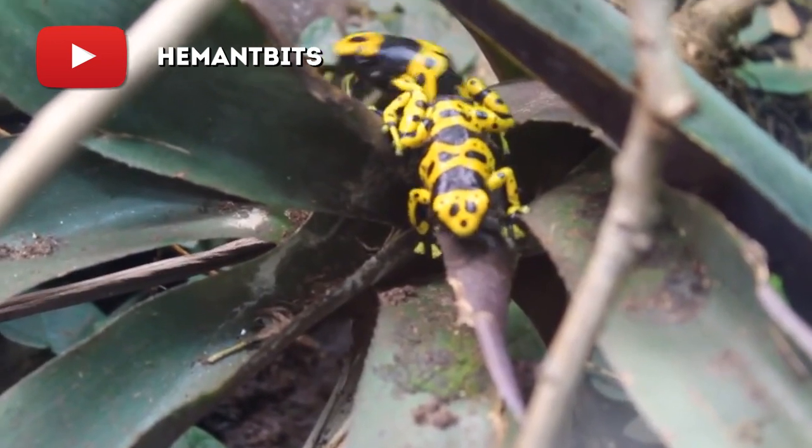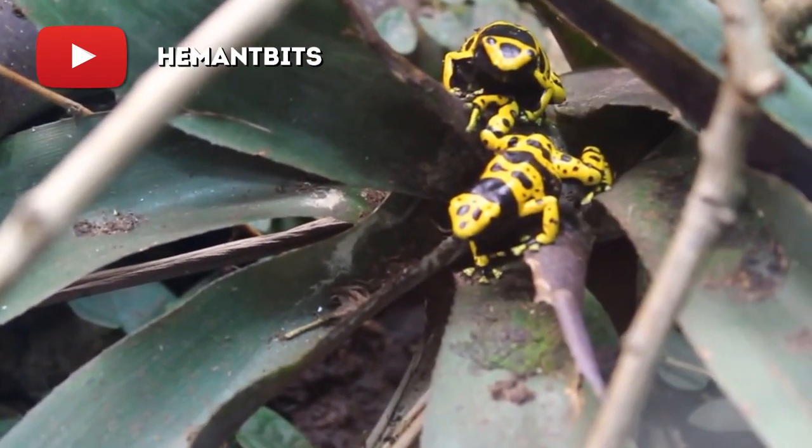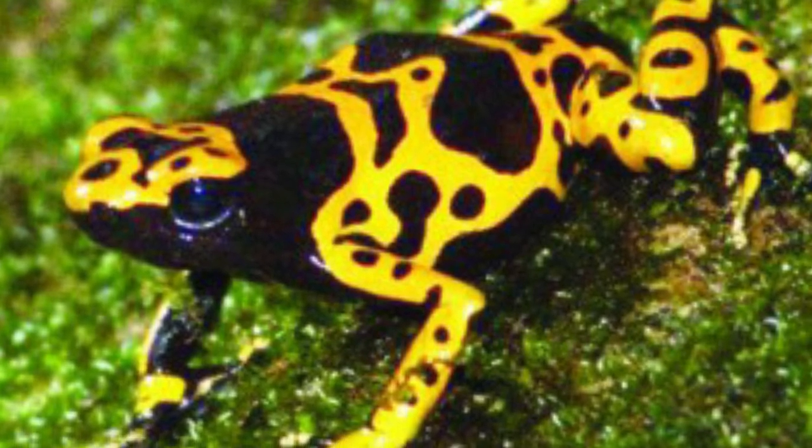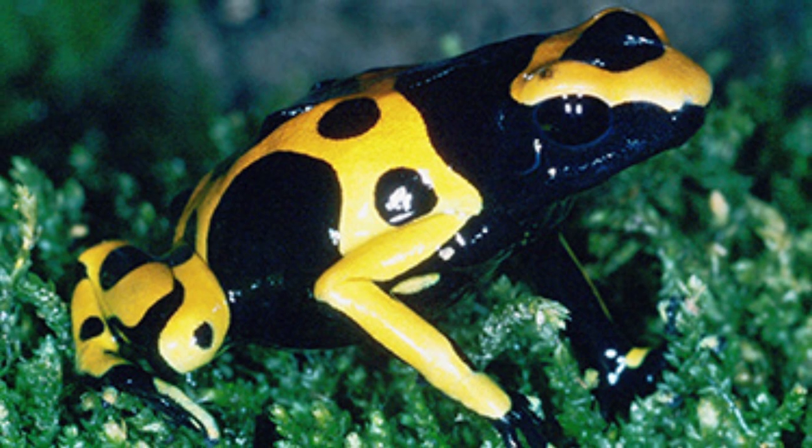The striped formation on its body protects the frog from predators, serving as a sign of its toxic skin. Alternately known as the Bumblebee Poison Dart Frog, the yellow-banded poison frog may not have the stinger of a bee.